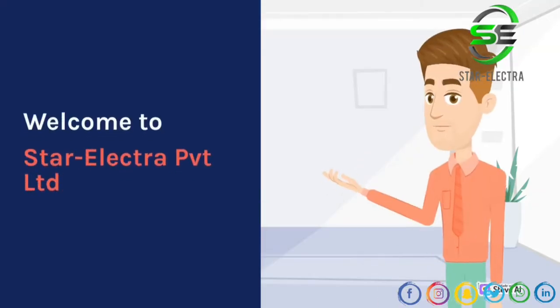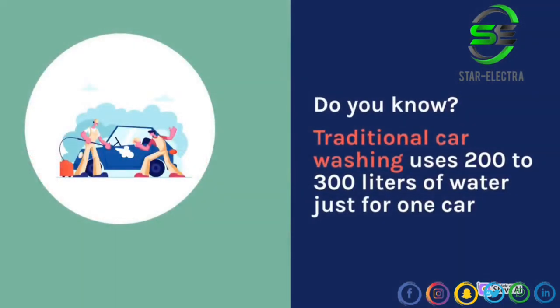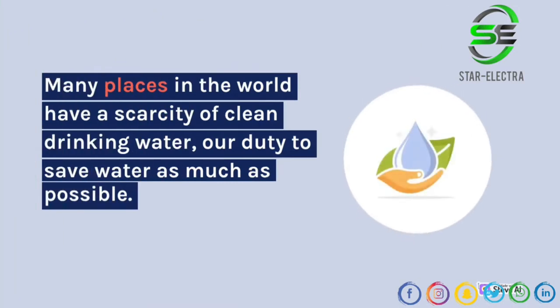Welcome to Star Electra Private Limited. Do you know traditional car washing uses 200 to 300 liters of water just for one car? Many places in the world have a scarcity of clean drinking water — it's our duty to save water as much as possible.